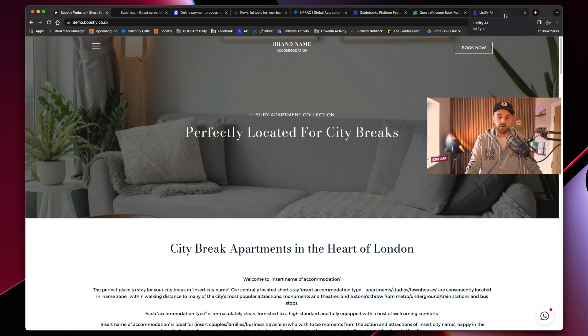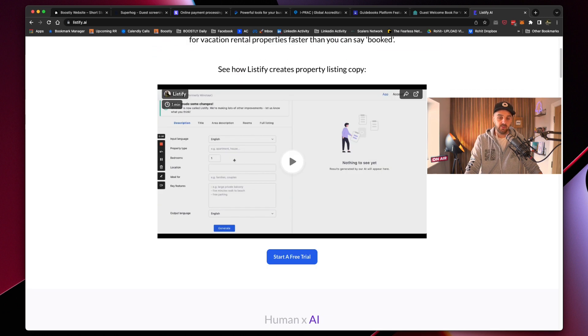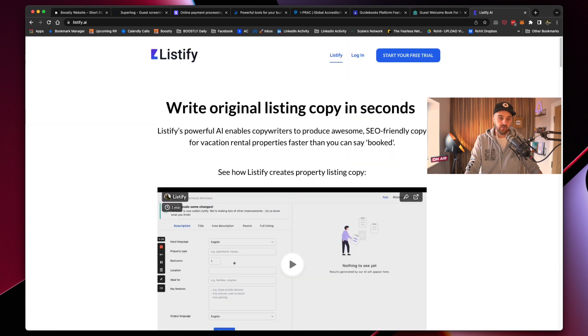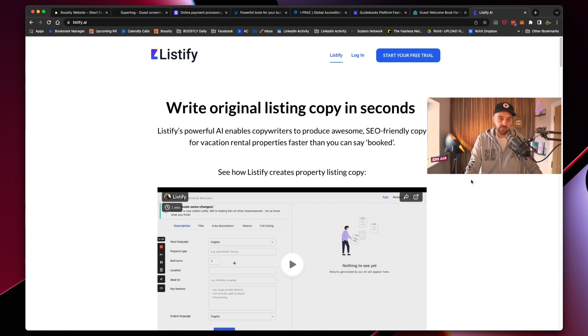One final piece of technology that is helping everybody create copy — this helps you for your listings, your marketing, and your website — is listify.ai, L-I-S-T-I-F-Y. It's a brand new service specializing for the hospitality and short-term rental industry, helping you create copy for your listing sites, your website, and social media. Go to listify.ai — you can book in a free trial. I've been using it for Boostly and with Boostly members and it is working really well. If you get on this now, you're ahead of the curve.